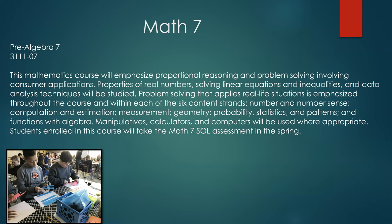In our Pre-Algebra 7 course, also known as Math 7, we will emphasize proportional reasoning and problem solving involving consumer applications. Properties of real numbers, solving linear equations and inequalities, and data analysis techniques will be studied. Problem solving that applies real life situations is emphasized throughout the course and within each of the six content standards: numbers and number sense, computation and estimation, measurement, geometry, probability and statistics, and patterns and functions in algebra. Manipulatives, calculators, and computers will be used where appropriate. Students enrolled in this course will take the Math 7 Standards of Learning assessment in the spring.